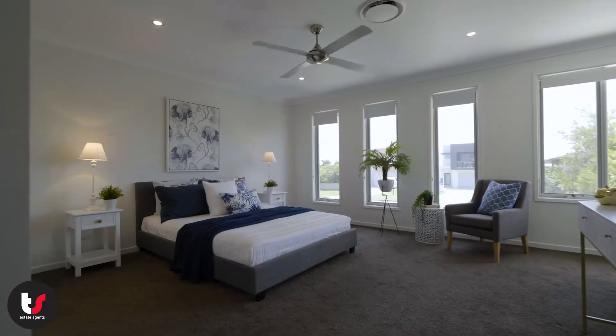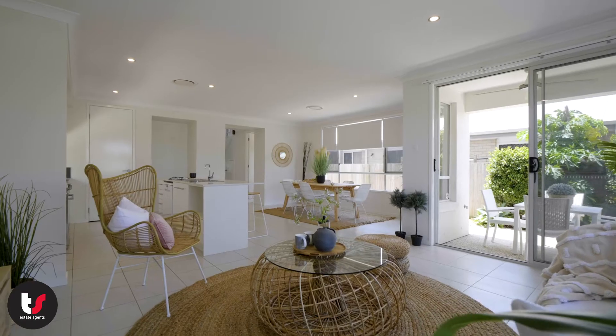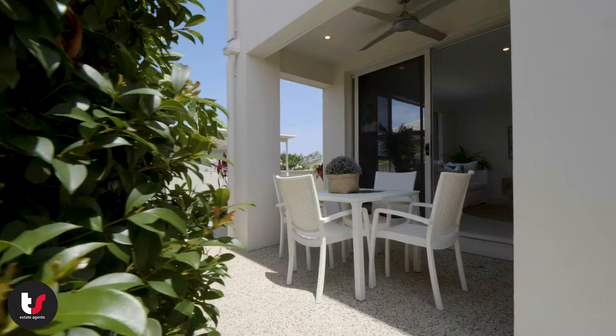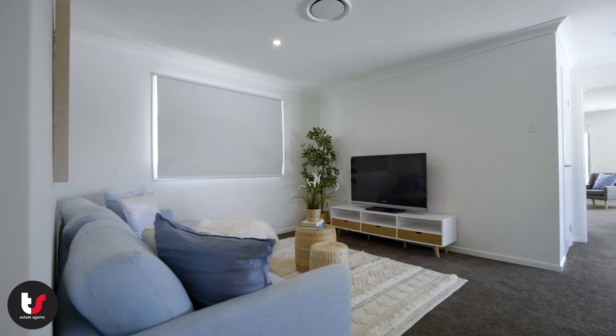The home features four spacious bedrooms including a master bedroom with ensuite and walk-in robe. The open plan living area is light and bright and adjoins the great outdoor entertaining space. The home has an additional living area upstairs which would be perfect for the kids.